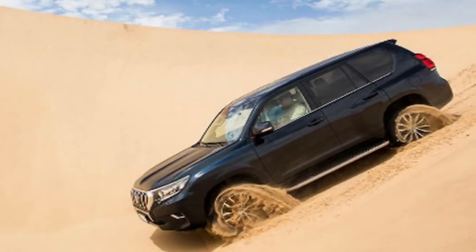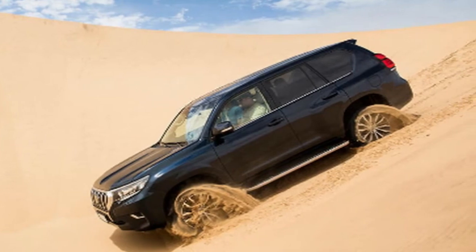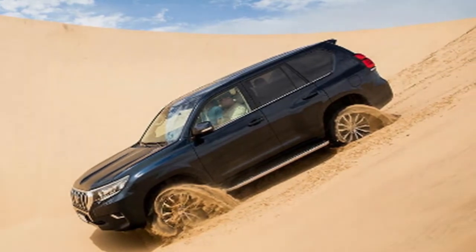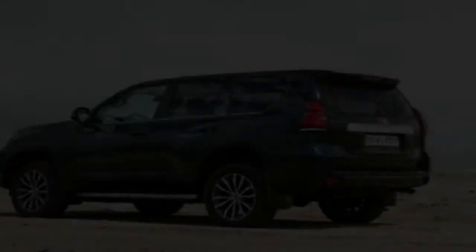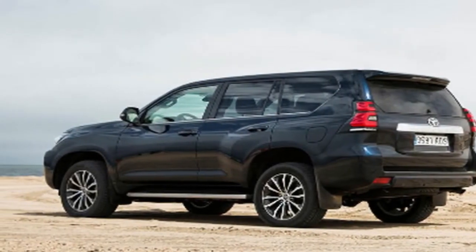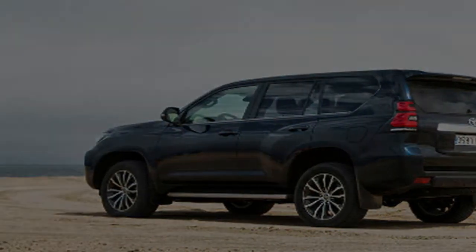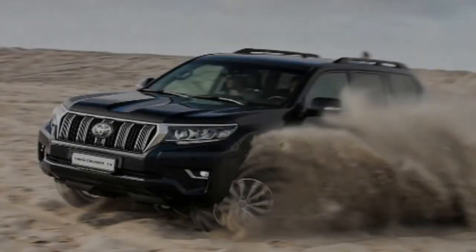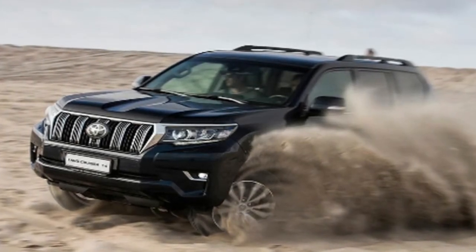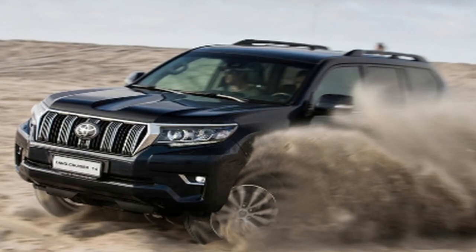It has a body-on-frame construction, albeit 11% more torsionally rigid than it was, with a few minor tweaks to the outside to aid cooling, and higher wings to help you place the edges of the car. There are 3-door and 5-door body styles, with 5 or 7 seats, all of which can be had in the UK in trim levels stretching up to Invincible, which costs £52,295 as a 5-door, which is how they're mostly bought in Britain.